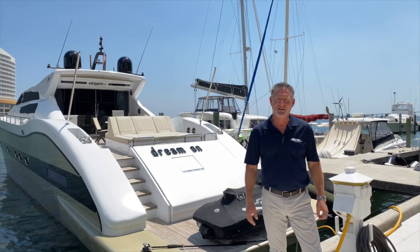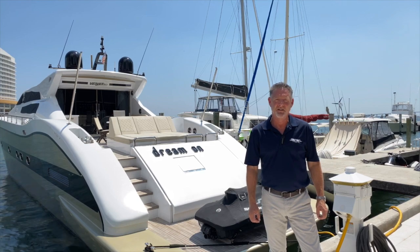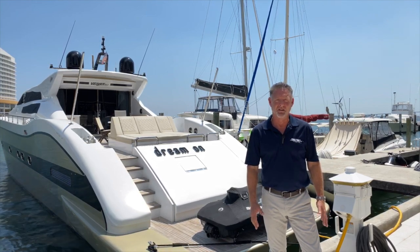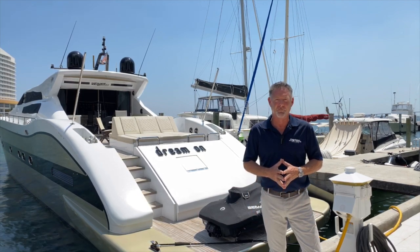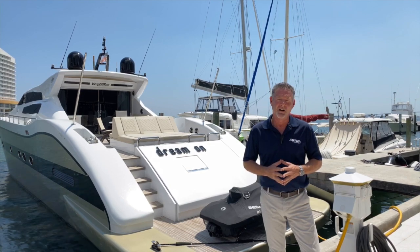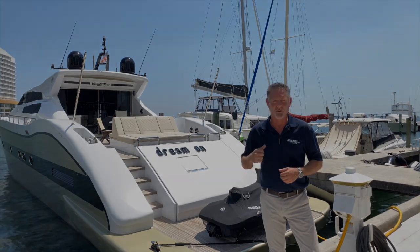Hi, I'm Mike Kiley. I'm with Denison Yachting, and today we're going to take a quick walk through a 2007 Technomar 90 Velvet. Technomars are amazing Italian-built vessels. They're built by a company called the Italian C Group. They build yachts from 27 to 75 meters — an amazing group. Look them up online. But meanwhile, let's go take a look.